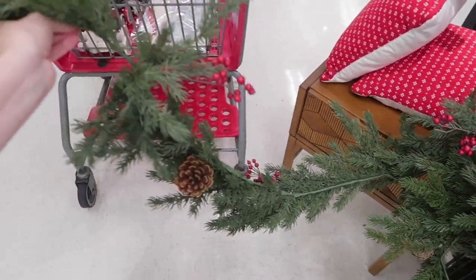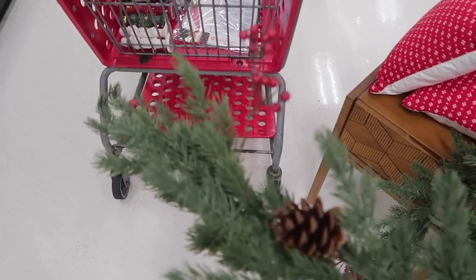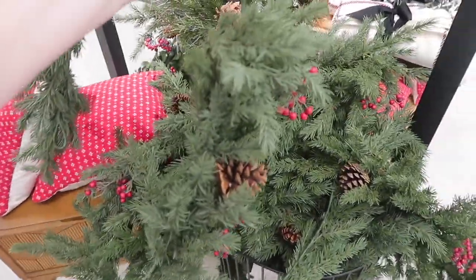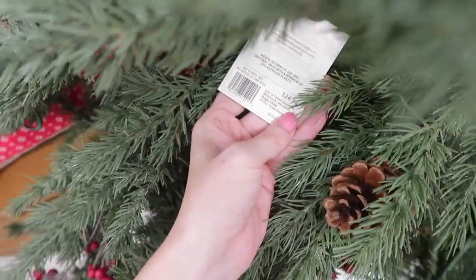They have this same type of greenery with pine cones and little cranberries in a garland form, so if you get the wreath and want matching decor, they have the garland as well. Let me check the price — it's right here on the tag — it's $25.